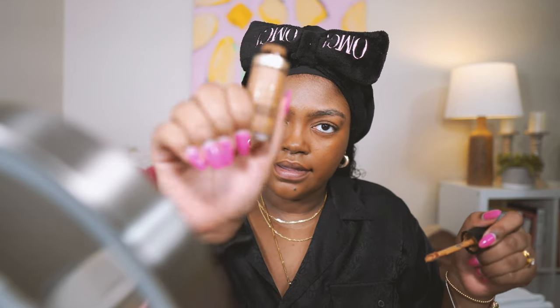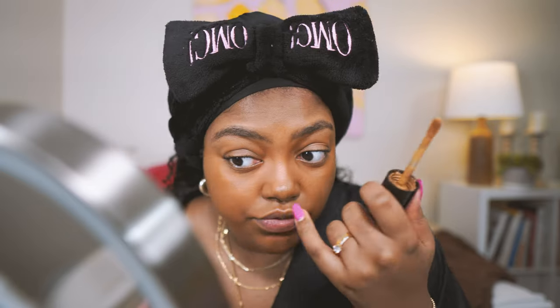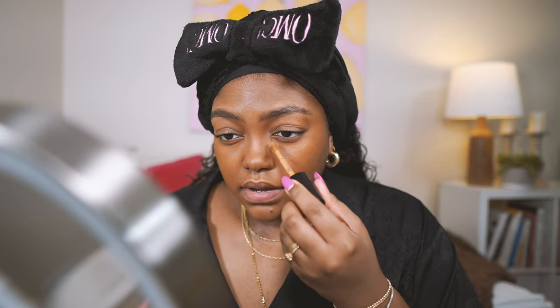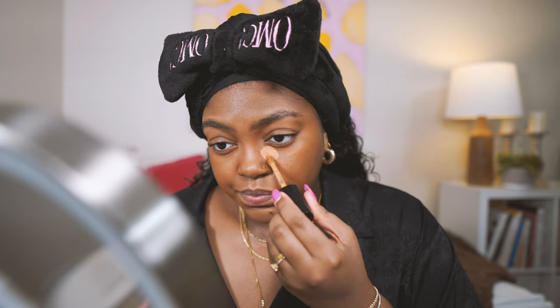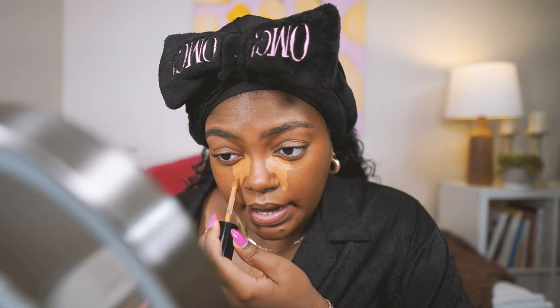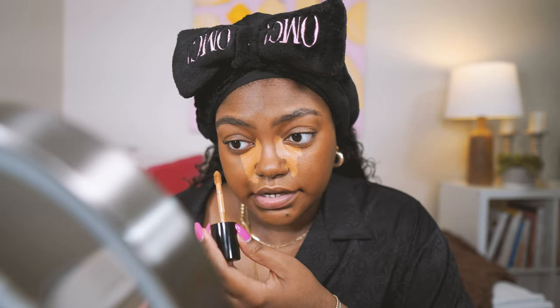Next is a concealer — the Too Faced Born This Way concealer in maple. The foundation — I feel like it dries and just kind of sits there but I can still see my skin. I use a little bit; it's medium to full coverage but I don't ever build it up that much. It doesn't feel like I have a lot on and it doesn't look like it either, so I kind of use it as lighter coverage.